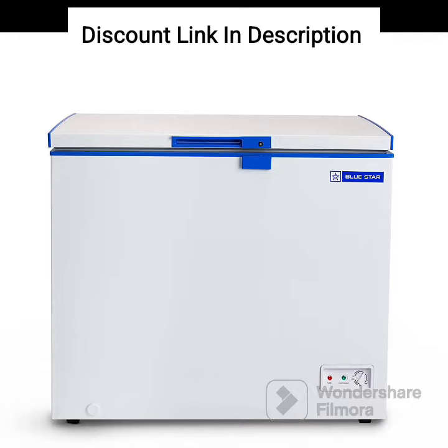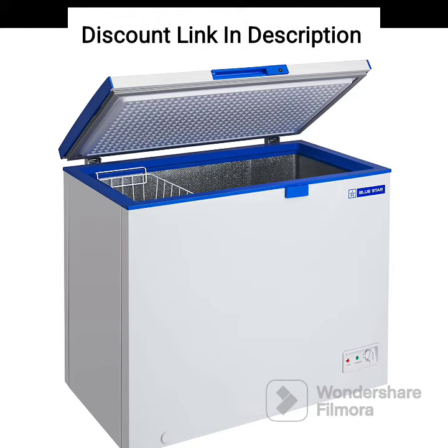One of the standout features of this freezer is its energy-efficient compressor, which is designed to use less energy, translating to lower electricity bills. Additionally, the freezer has a low power consumption of just 0.81 units per day, making it an eco-friendly option.